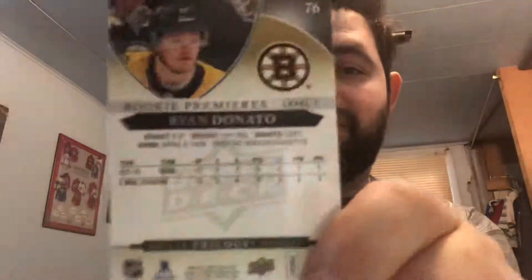Alright, second pack, right side. Doesn't look to be a hit so that's good. I think we're guaranteed two base, two blue base parallels, and one red. Looks like we have a true rookie here — first up we have a Brock Boeser, Mick Marner, and our rookie out of 999 is Ryan Donato for the Boston Bruins. He's actually kind of resurged his career after the trade. He goes off Connor Hellebuck.